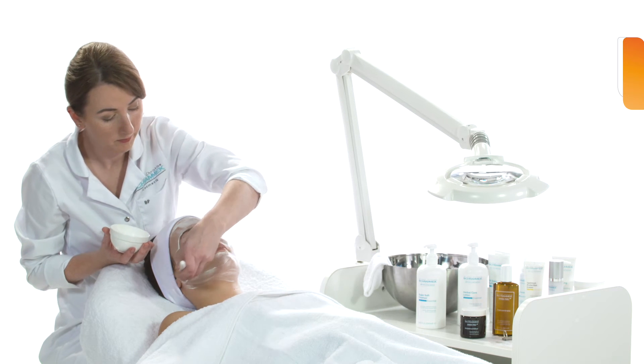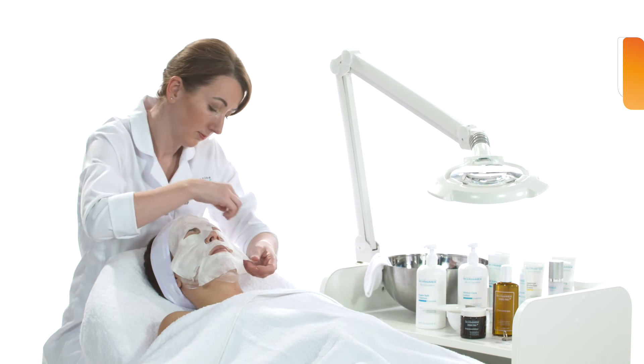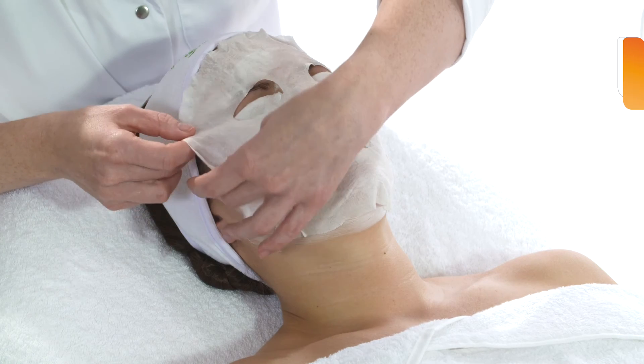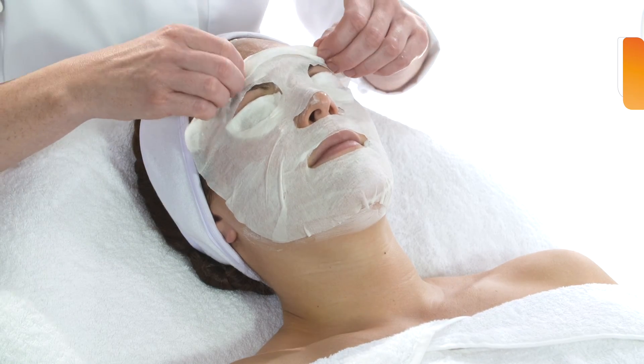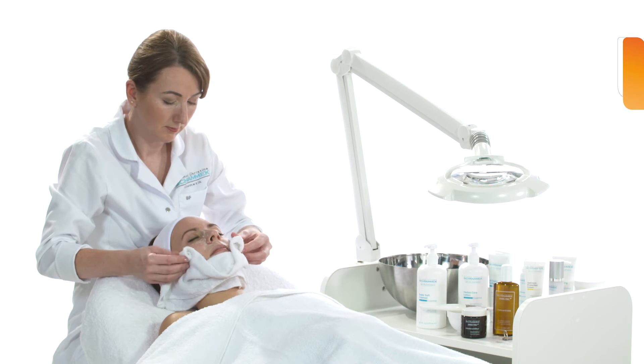With a soft brush, a blister fleece soaked with Herbal Care Lotion is placed on the face to provide refreshment and moisture. After about 15 minutes, the blister fleece and the remnants of the mask are removed.